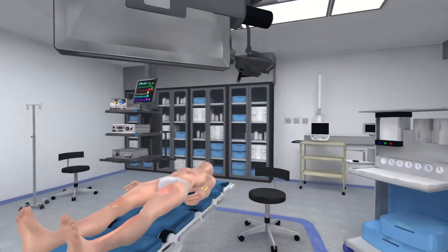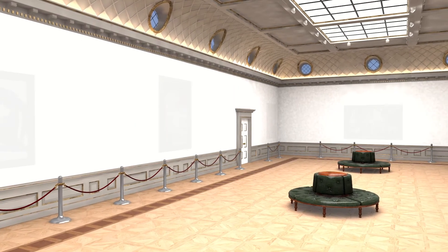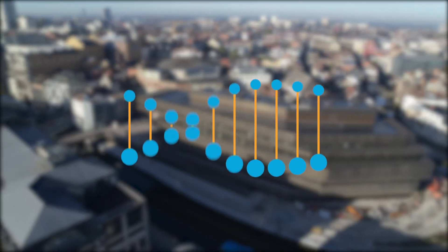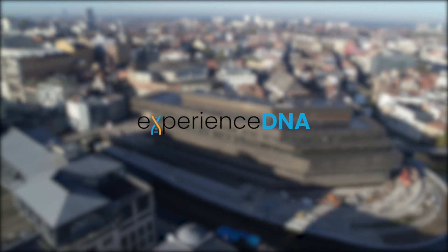Experience DNA can be applied in numerous domains such as surveillance, smart health applications, smart industry and even new cultural experiences or smart schools.